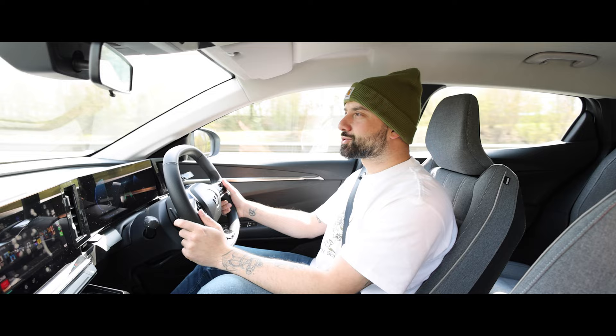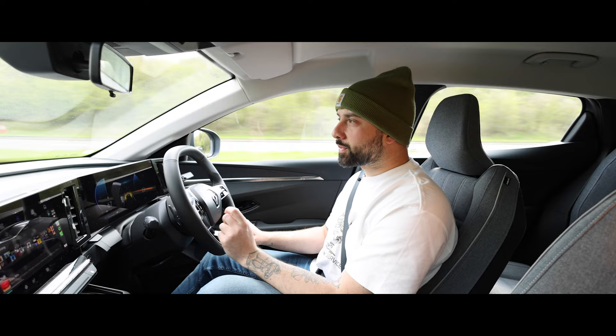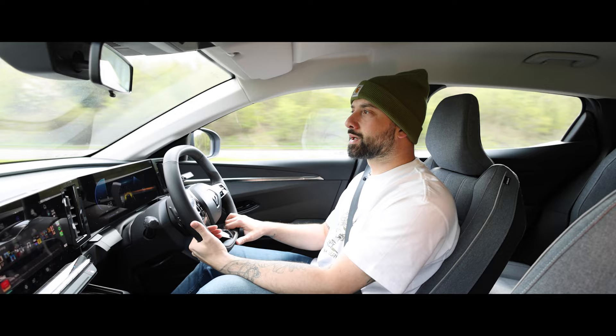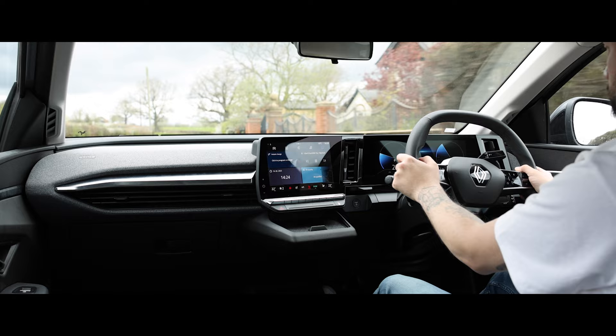Let's talk about the new Megane E-Tech. Headline figures include a 220 brake horsepower electric motor, which means it can va-va-boom all the way to 62 miles an hour in just 7.5 seconds. Renault claim that it can do up to 280 miles on a full charge, and its ability to charge up to 130 kilowatts per hour across the whole lineup comes as standard.